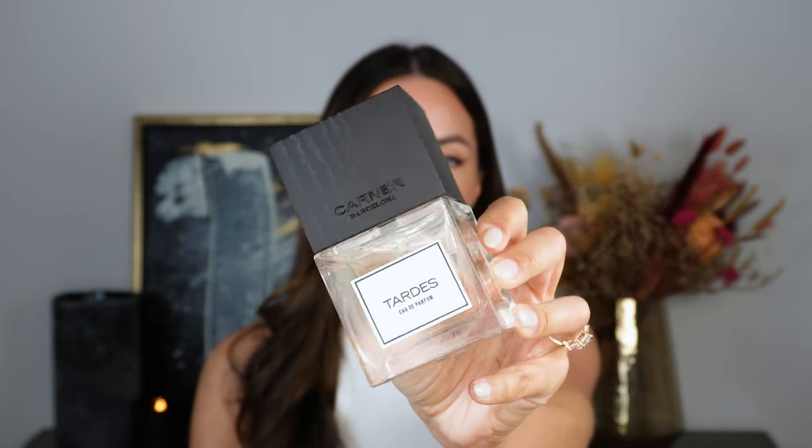My next January favourite is from Carner Barcelona and it is Tardes. I've spoken about this one in a few videos now and I'm just so drawn to its scent profile — there's something beautiful about that musky almond milk vibe within the composition. It has notes of almond, rose, geranium, plum, and celery, with tonka bean and heliotrope in the base. I perceive it as a very almond slash almond milk, slightly lactonic musky fragrance with light florals throughout.